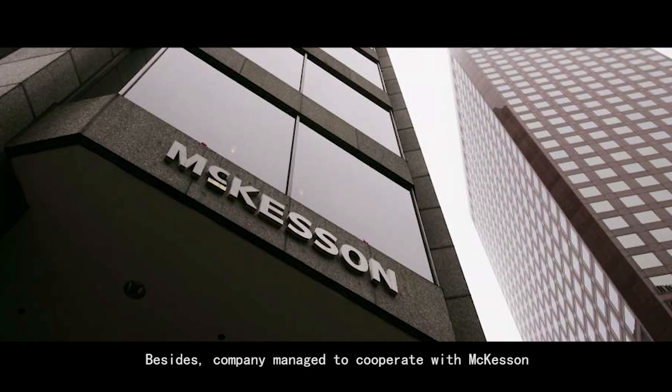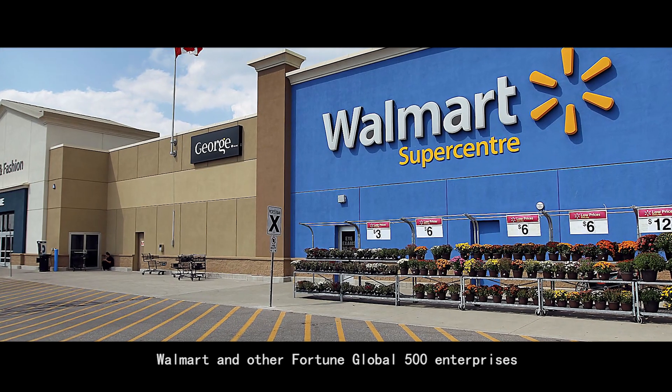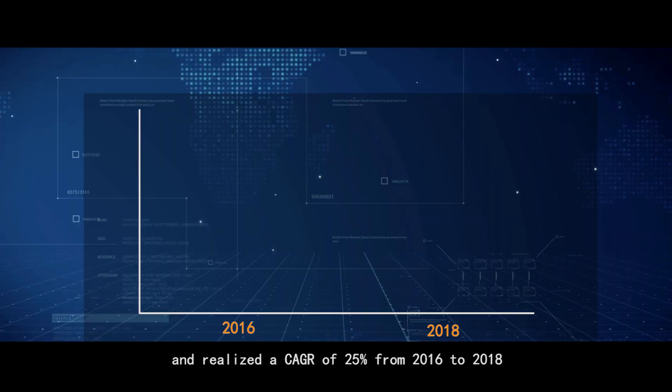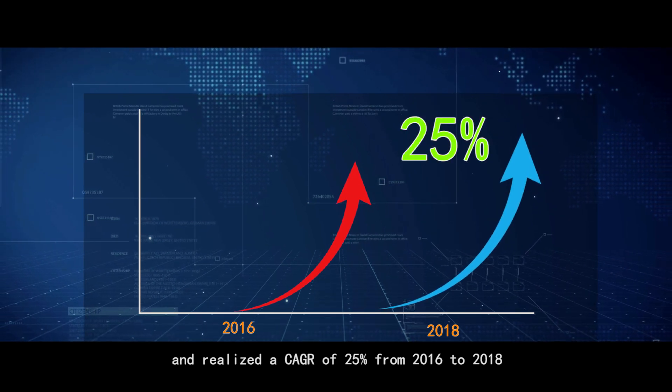The company has managed to cooperate with McKesson, Walmart, and other Fortune Global 500 enterprises, and realized a growth rate of 25% from 2016 to 2018.